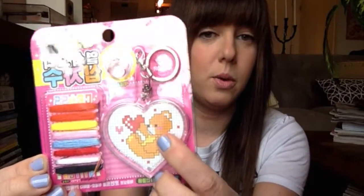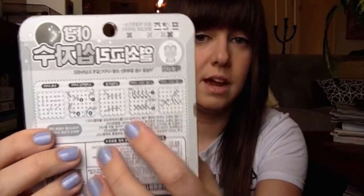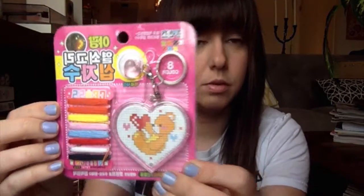The first item is a Korean DIY stitching key ring — a cross-stitch keychain kit, which is super cute. It has a little bear and comes with all the threads. The instructions on the back are in Korean, but it's pretty self-explanatory so you'd be able to do it on your own. It would make a nice gift or a relaxing activity.